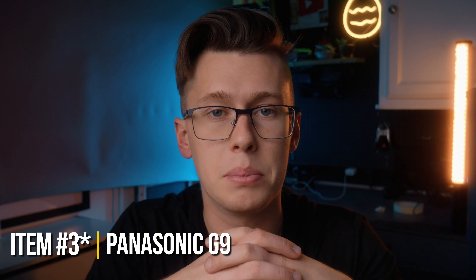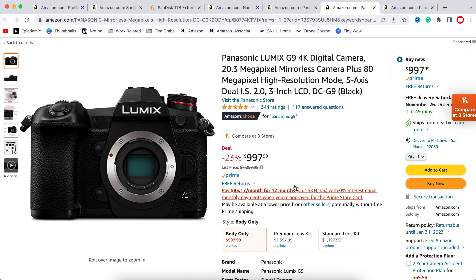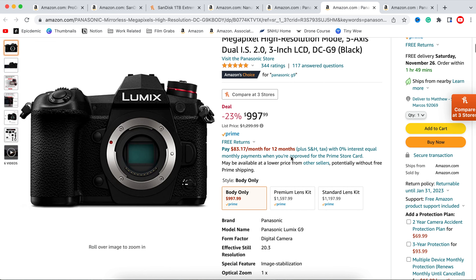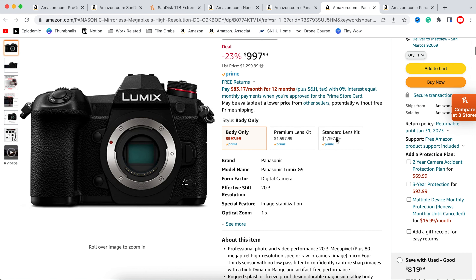Item number four is the Panasonic G9. If you've been on this channel for a while, you know I've talked a lot about it. Now, this isn't an incredible huge deal — I did check the price history on Honey and it's been around that same price range — so you can probably get this deal even after Black Friday. But you can get it for about $997, basically $1,000. I don't think it's a huge deal, but it is a deal and definitely something to consider if you're thinking about purchasing it.